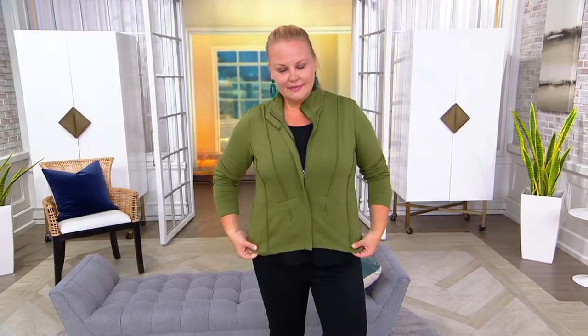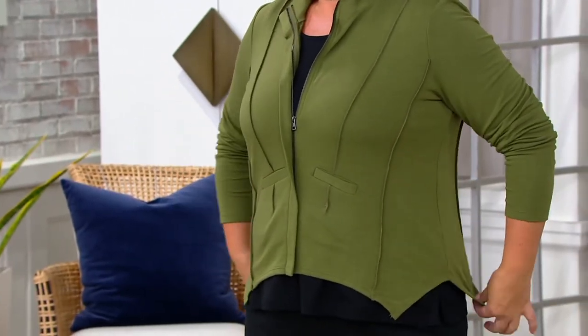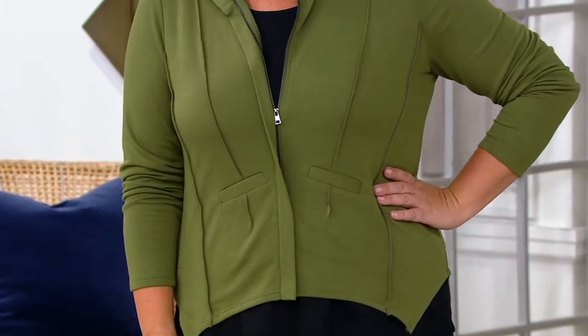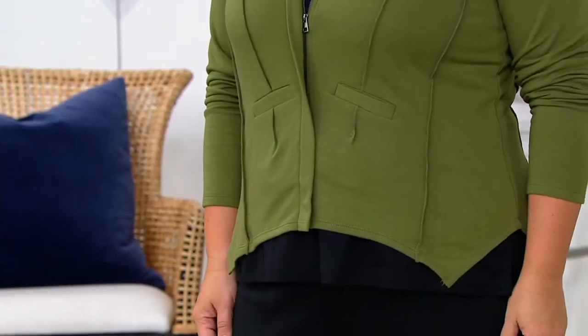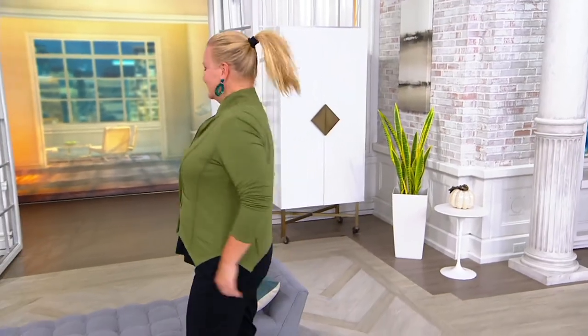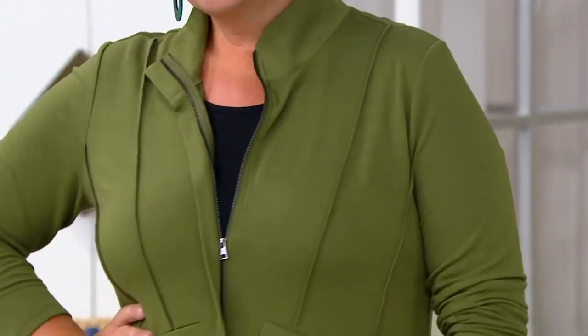Bringing us these very polished separates — a very polished casual look. Taking a French terry, what we often do in lightweight sweatshirts, now giving it structure and shaping with princess seaming, a beautiful collar, and a lot of dimension. That shark bite hem makes this so special. It's $35.98 at this clearance sale price — originally $399 — item 561. This is the French terry jacket with shark bite hem, the first day at this low price, and no reorder, so we can't get any more back in stock.